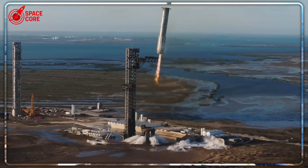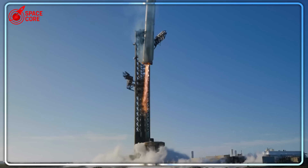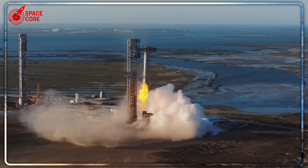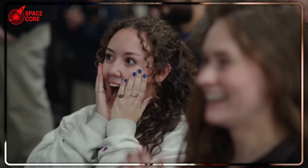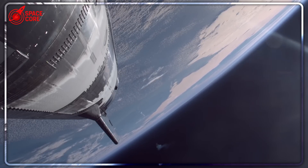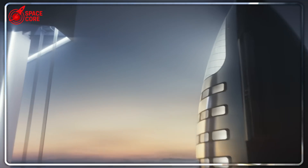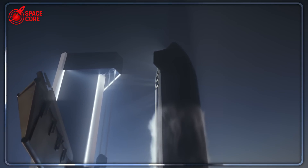Here's the scary part for competitors: this is just the beginning. SpaceX is scaling up — those six ships aren't their production capacity, that's their warm-up. Those fireworks over Starbase weren't just celebration, they were a message. Some of those low-altitude explosions that looked dangerous were controlled detonations of failed components. SpaceX doesn't waste anything, not even their mistakes. They dispose of failed parts safely during community events. They're not hiding their failures — they're integrating them into their operations. Every explosion teaches them something. Every failure makes the next ship better. Traditional aerospace companies bury their failures; SpaceX literally celebrates theirs with fireworks.